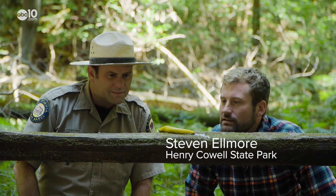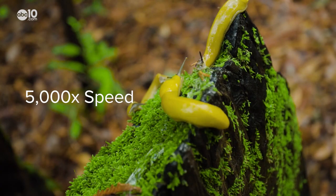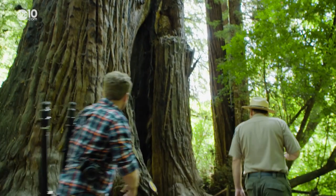So how fast can these guys go? They're actually pretty quick little suckers — they can go about 35 feet in an hour. So they're not that fast, but Steve kind of buried the lead here, so let's give him another chance.